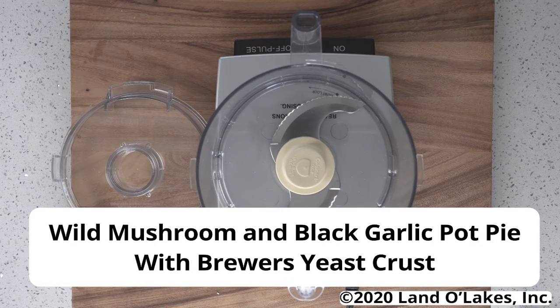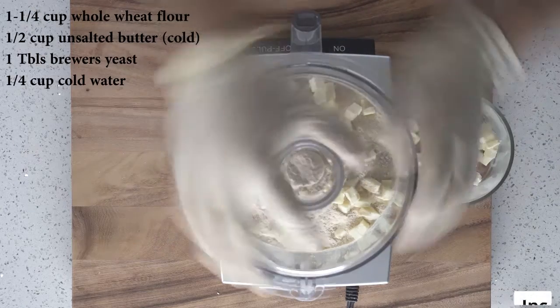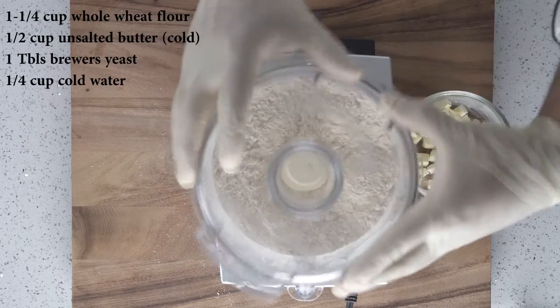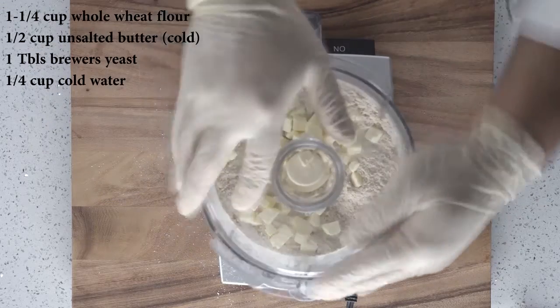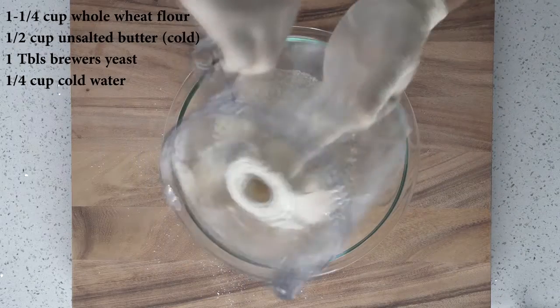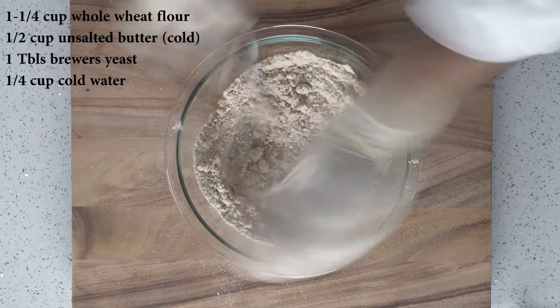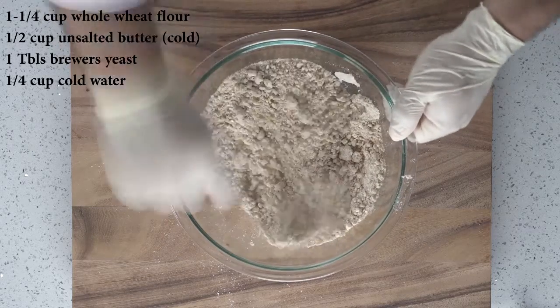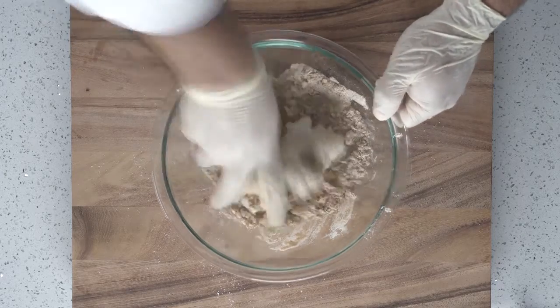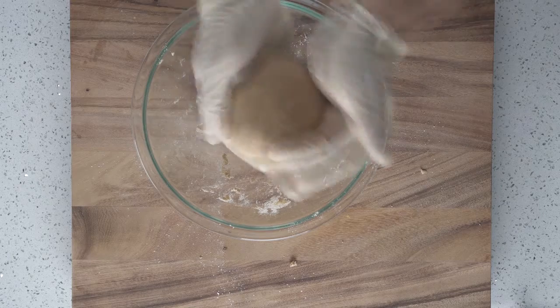For our first recipe today, we're going to be doing a black garlic and wild mushroom pot pie with a whole wheat and brewer's yeast crust. We're going to start with one and a quarter cups of whole wheat flour, add a tablespoon of brewer's yeast, and pulse in a half a cup of Land O'Lakes unsalted butter. Make sure your butter is cold for a nice flaky crust. Once everything's pulsed, what you're looking for is a nice crumbly-looking flour mixture. Transfer to a bowl, then add a quarter cup of cold water about a tablespoon at a time, mixing until all the water is incorporated. Then use your hands and knead this into a dough ball. Once you have your dough ball, wrap it in plastic for at least a couple of hours in the refrigerator, up to overnight.